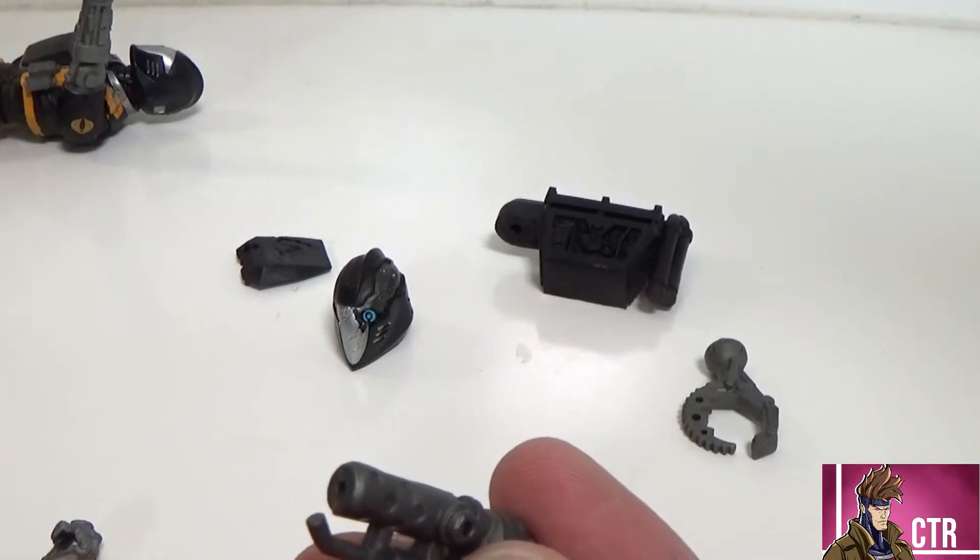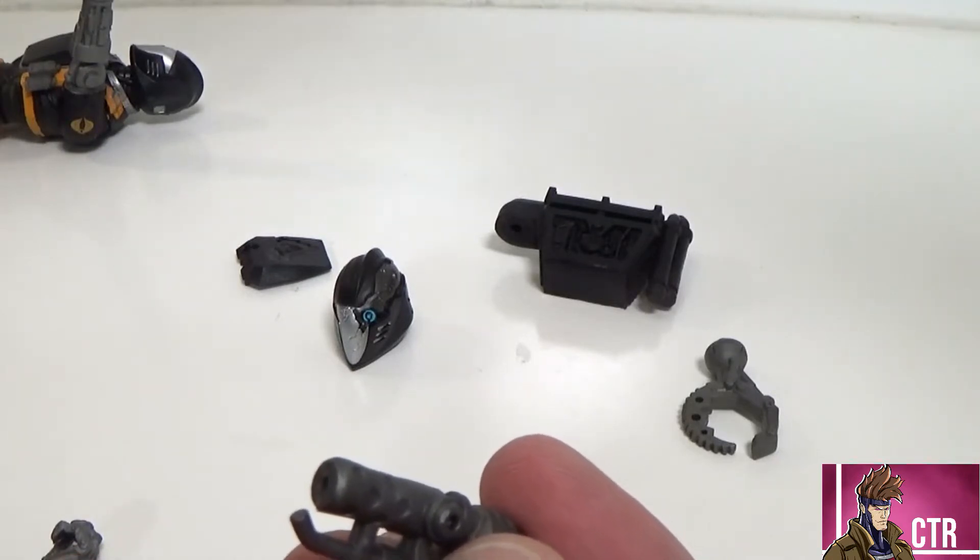I do have a blaster effect — let's see if that fits in there.